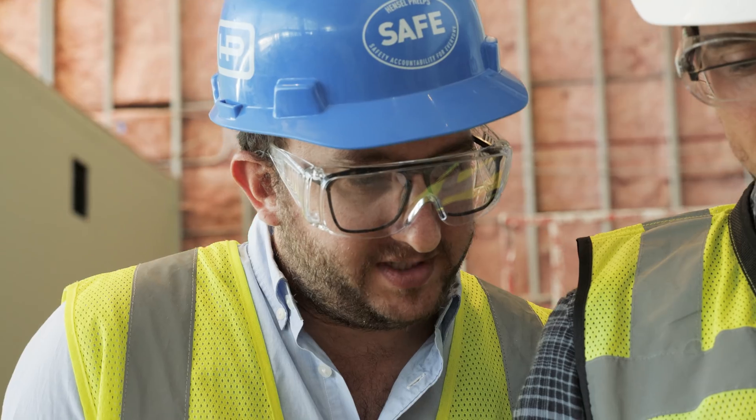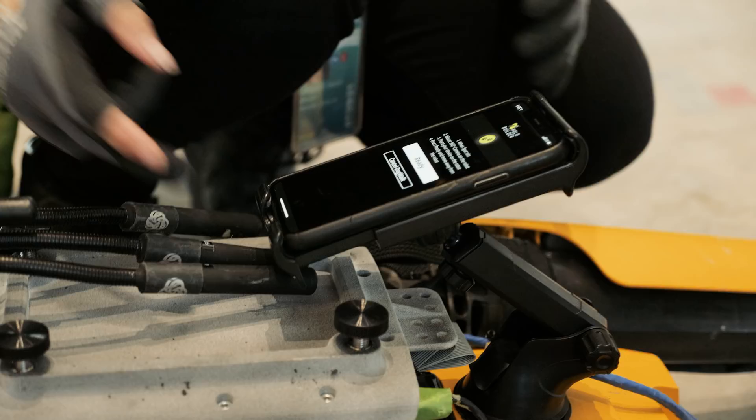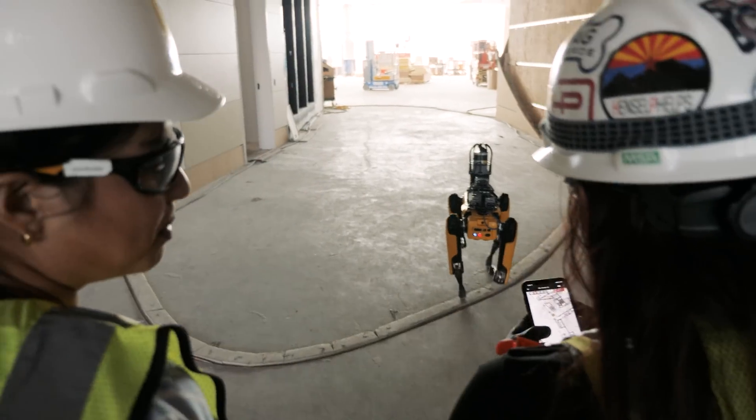We're most excited about getting Spot in the field, and we're excited to get Spot into the hands of real users on real job sites and to figure out where other applications of this technology can take us. My experience working with SpotWalk was fun — it was easy to use and I thought it was such a practical way to take photos.